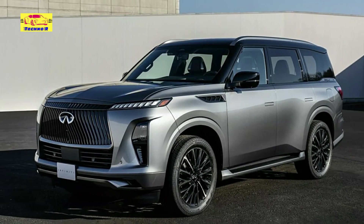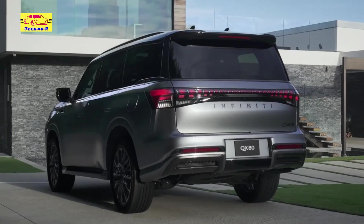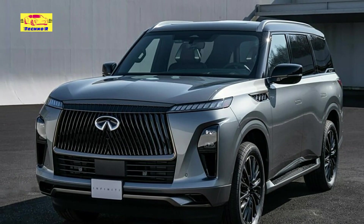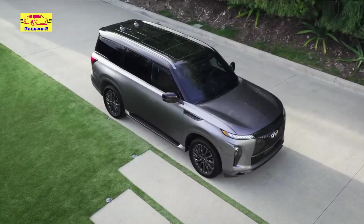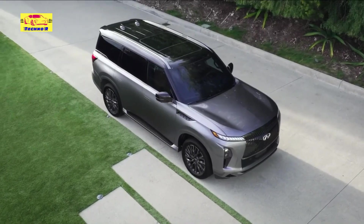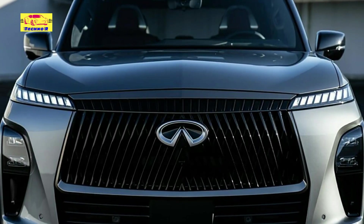Infiniti takes a bold step forward into the future of luxury SUVs with the grand debut of the redesigned 2025 QX80. As a pivotal symbol of the brand's vision and innovation, the new QX80 marks the dawn of a new era, blending cutting-edge technology, refined design, and unparalleled comfort to redefine the segment.